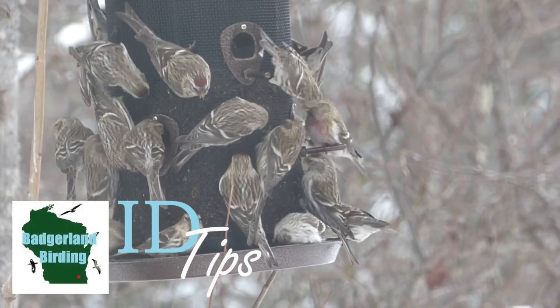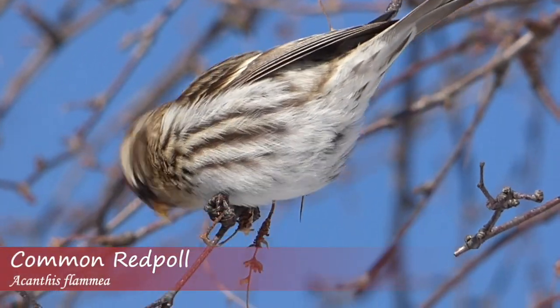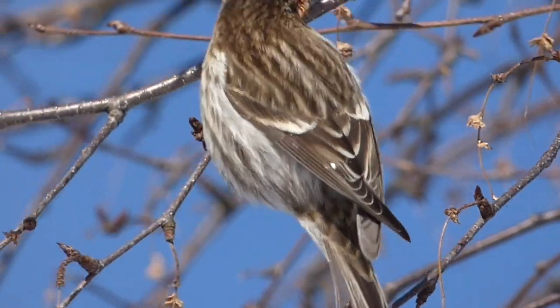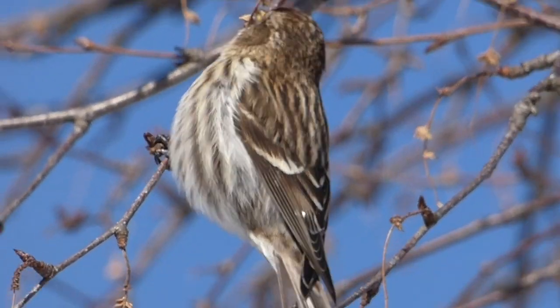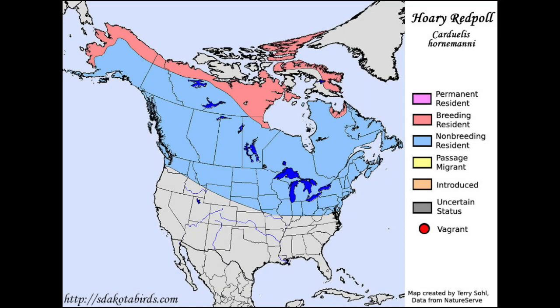Redpolls are small arctic finches that make their way south into the United States during the winter. They have characteristic red markings on their forehead, and how far south they travel varies from year to year based on food availability. Two redpoll species — the common and hoary redpoll — are very similar, and some birders argue that they aren't actually different species.